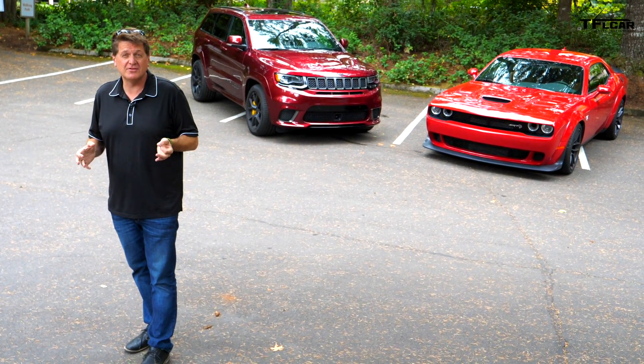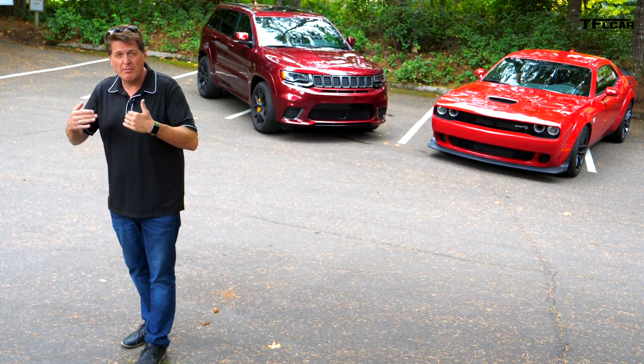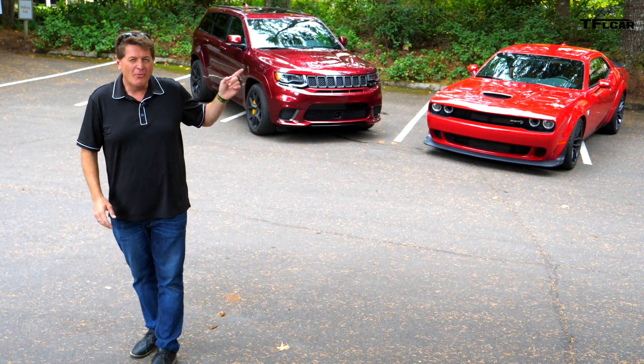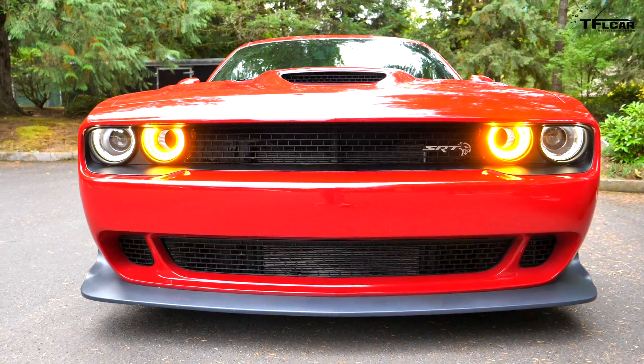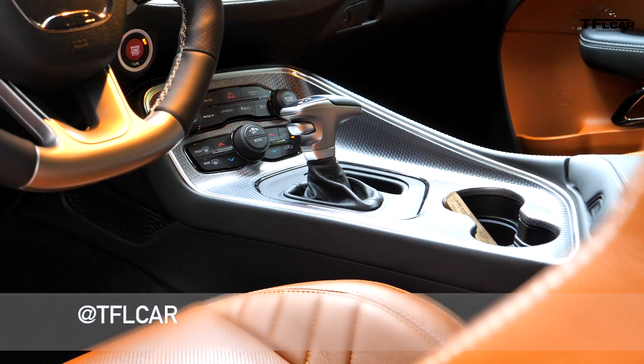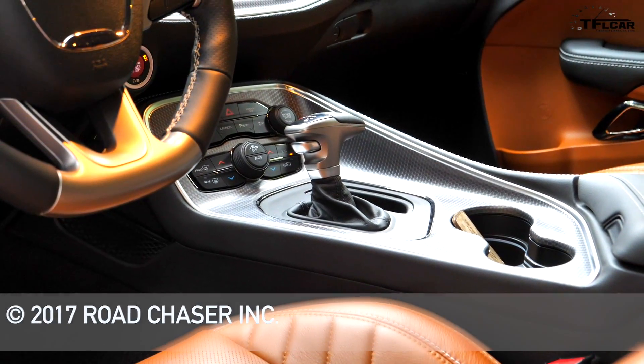I live in Colorado where we get tons of snow, and there is no doubt in my mind that if it were my money, I would get the wide-body Hellcat. Why? Because that car has so much road presence. I kind of want to be the guy that walks out of the bar with the girl, and I kind of feel like that's a guy I could be.